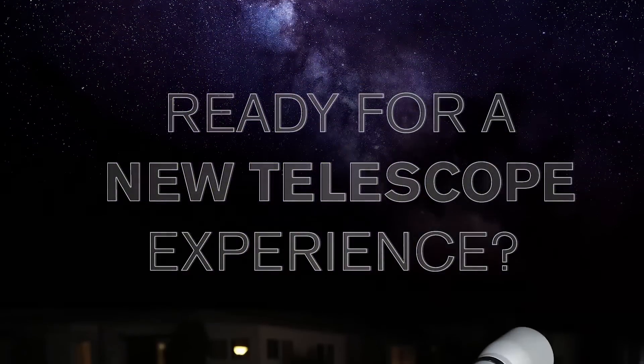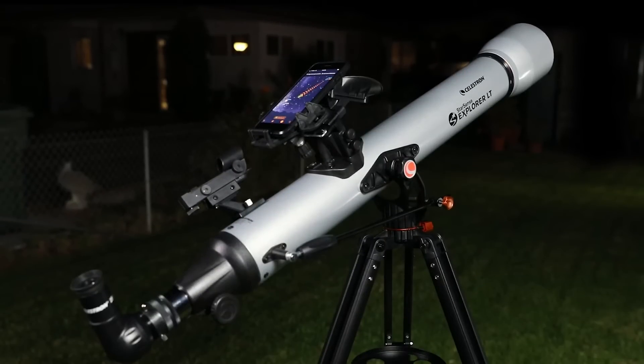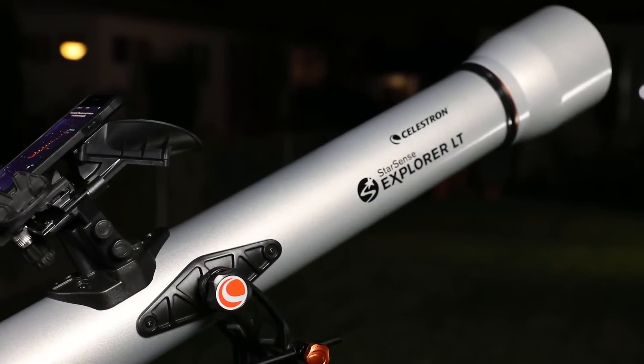Ready for a new kind of telescope experience? Unlock the power of your smartphone to help you navigate the night sky. Introducing StarSense Explorer by Celestron.